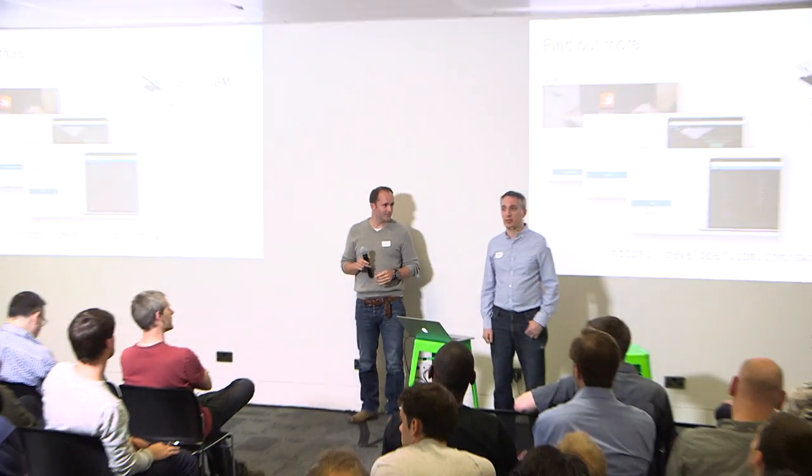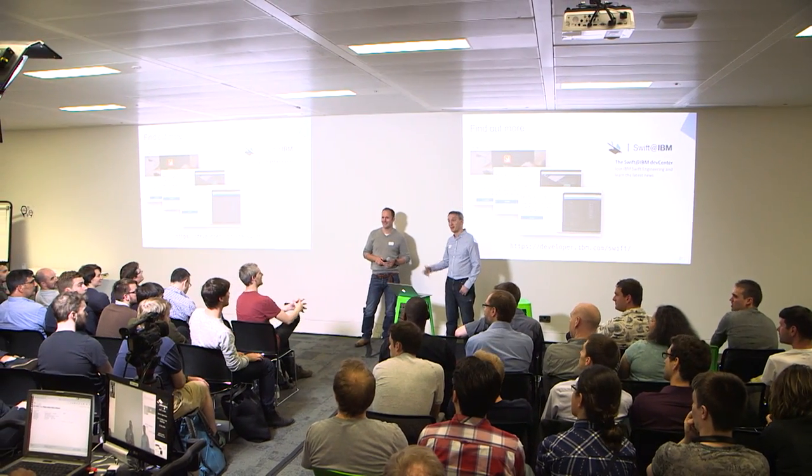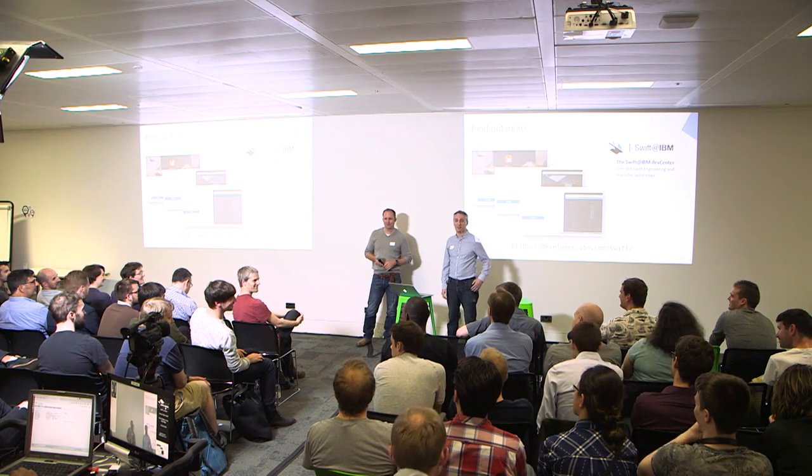We've had loads of great questions. We're going to hang around if you'd like to chat with us during the break, and we're also on the panel, so keep the questions coming. Thanks.